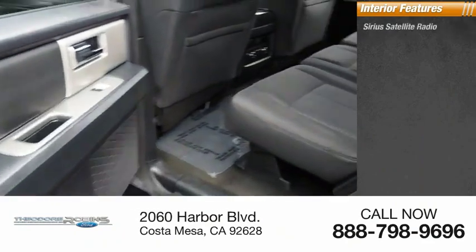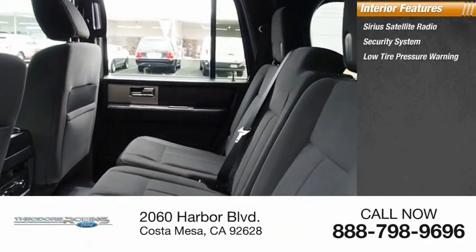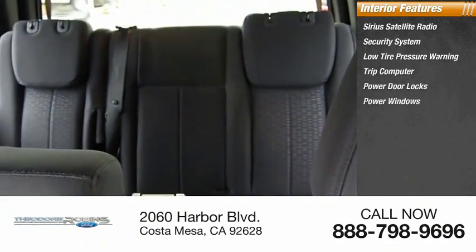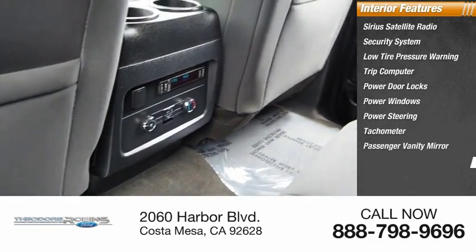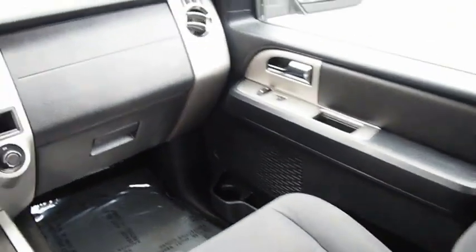Inside you'll find Sirius satellite radio, security system, low tire pressure warning, trip computer, power door locks, power windows, power steering, tachometer, passenger vanity mirror, and tilt steering wheel. Your new ride is just a phone call away.